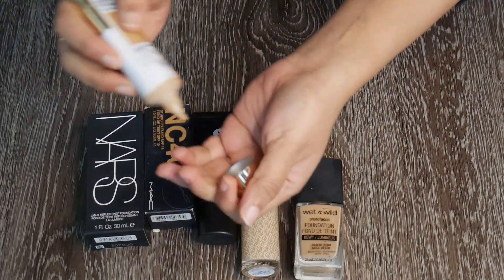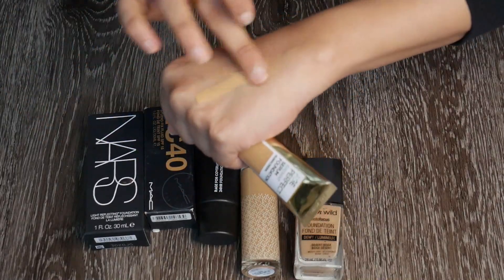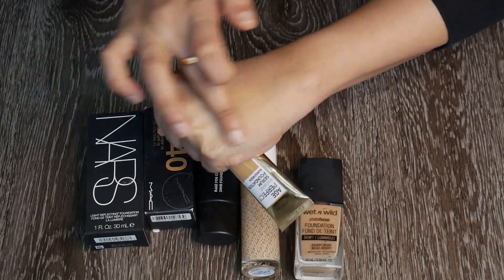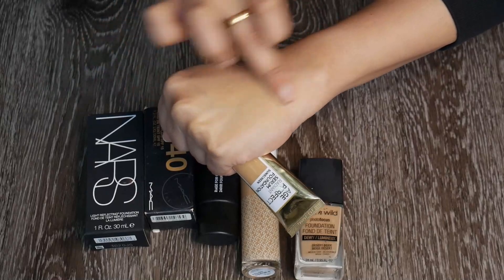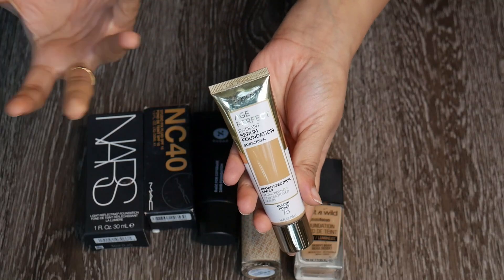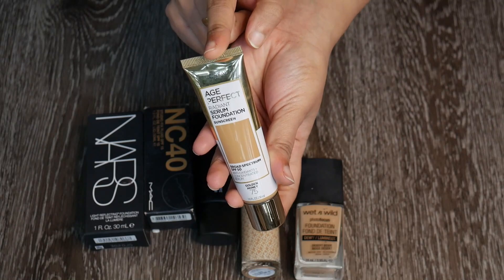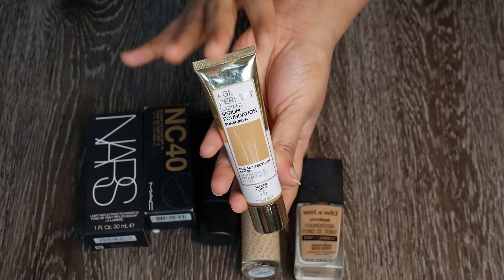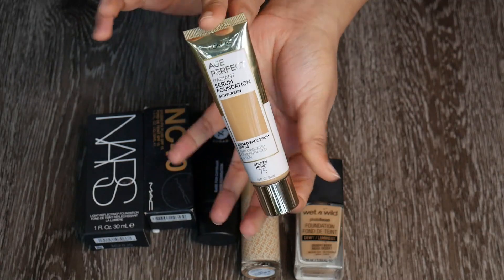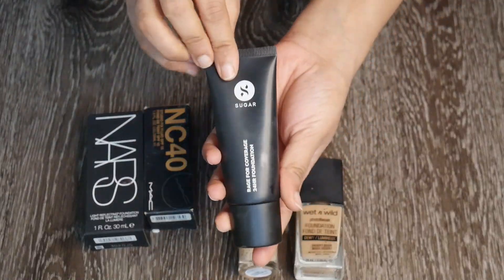It blends beautifully, gives me a good amount of coverage, and just looks perfect on skin. I really like this and wish I used it more — since it's winter in Seattle I'm not picking it up as often. But if I use it during the daytime I'll definitely reach for this. Lovely foundation, highly recommend.